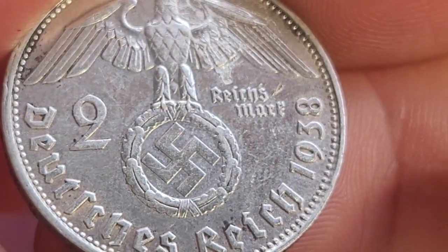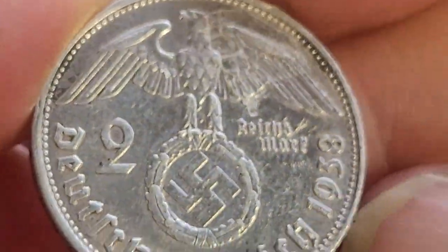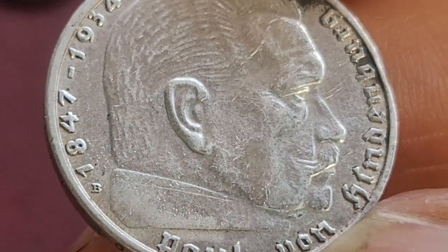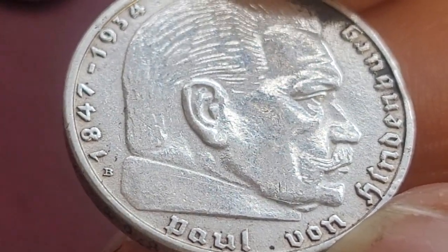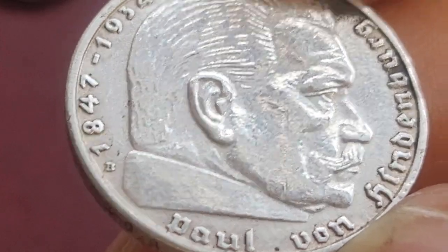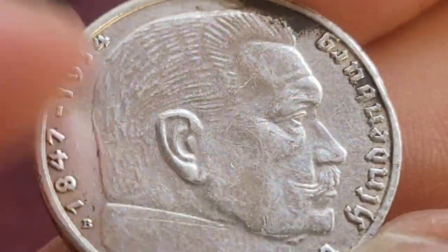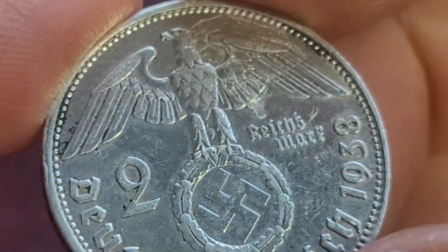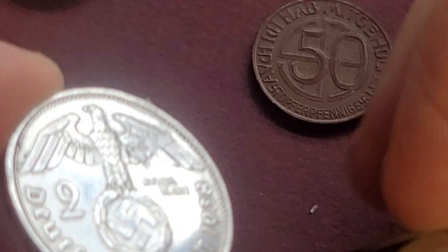Here's a 2 Reichsmark from 1938 — what you look for in these are error coins. This is the issue with the German swastika, and on the back it has Paul von Hindenburg. This one was minted in Vienna. These were minted from 1936 — the early years are the hardest to get and most expensive — through to 1938 or 1939. The mintage was 13 million, so it shouldn't be too hard to find. A lot were hoarded during World War Two, so the detail is pretty good and they didn't see much circulation. A nice coin — probably worth $20 to $30 in this condition.